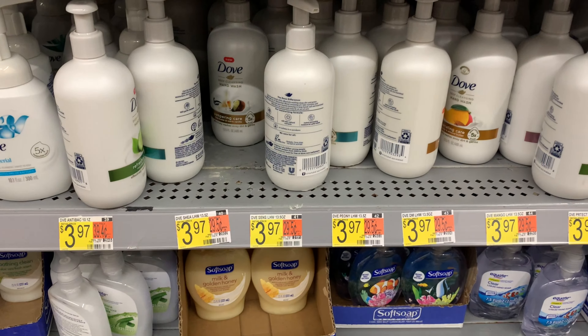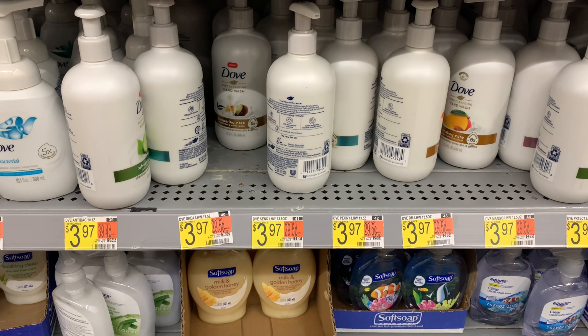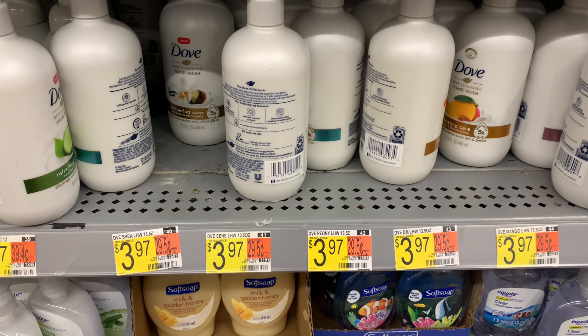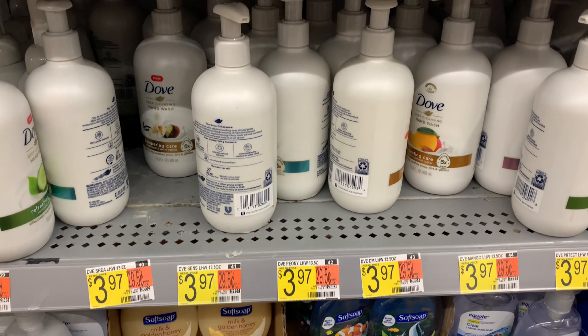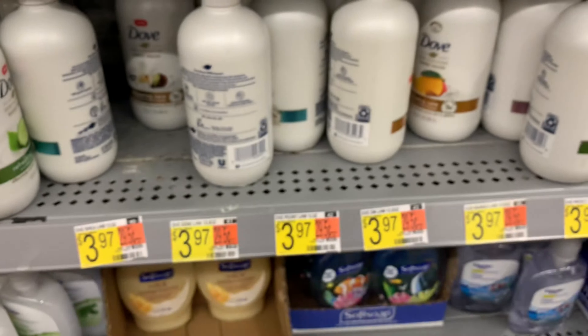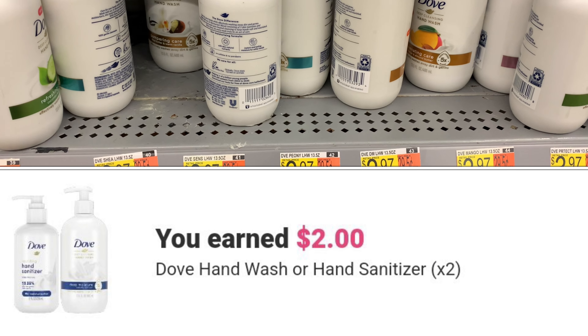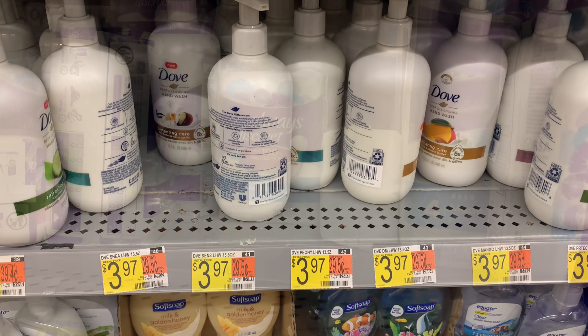I'm also going to pick up some Dove hand soap, priced at $3.97 each. I'm going to pick up two and use a $4 off two coupon. Ibotta is going to give us back a dollar for each one, leaving my final cost at a dollar each.